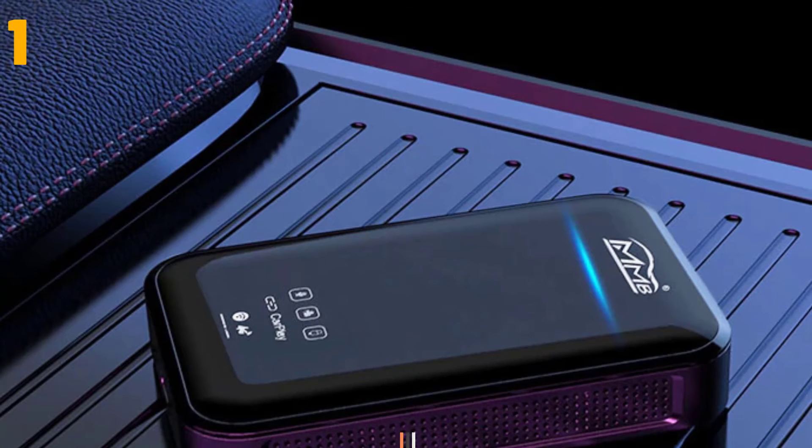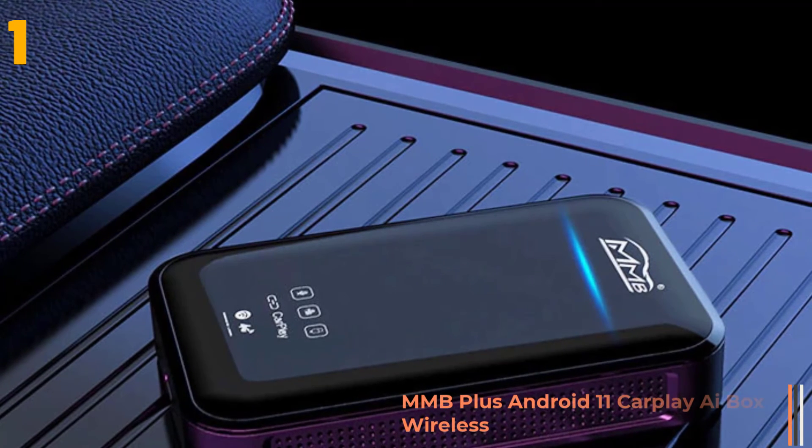And finally, item number 1 in our list is the MMB Plus Android 11 CarPlay iBox.